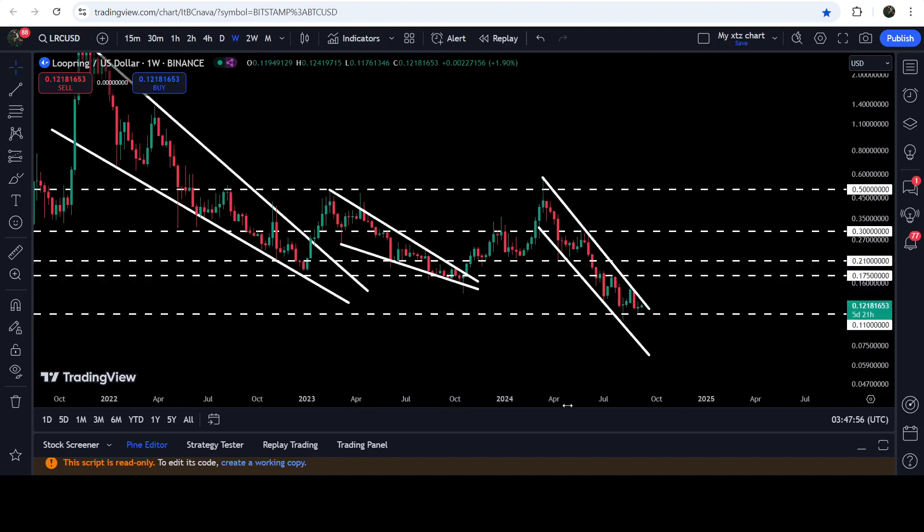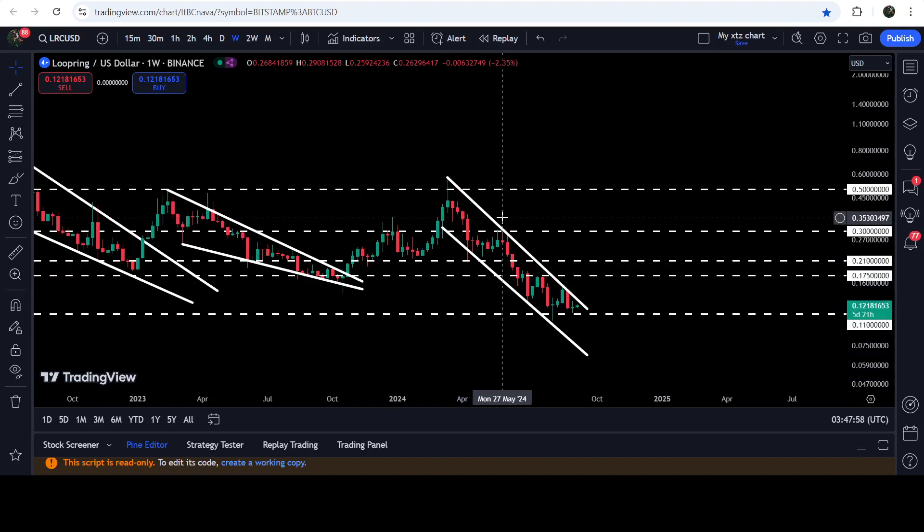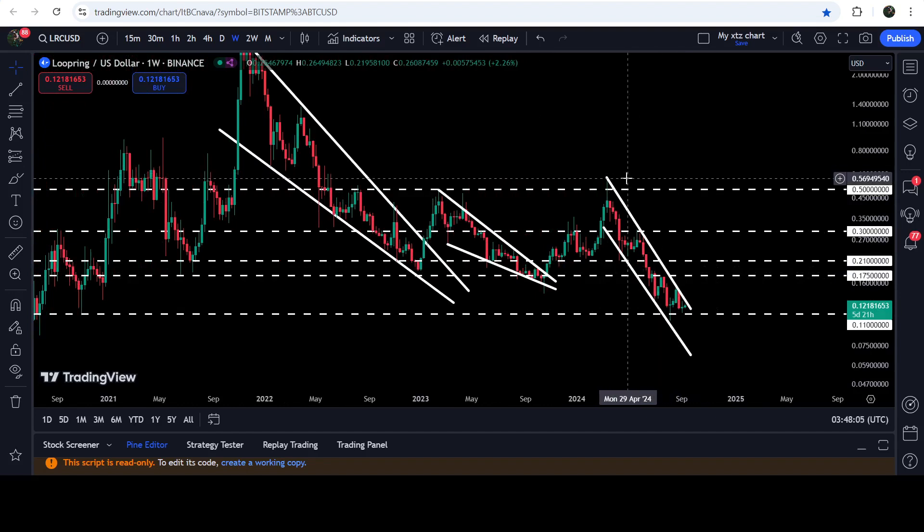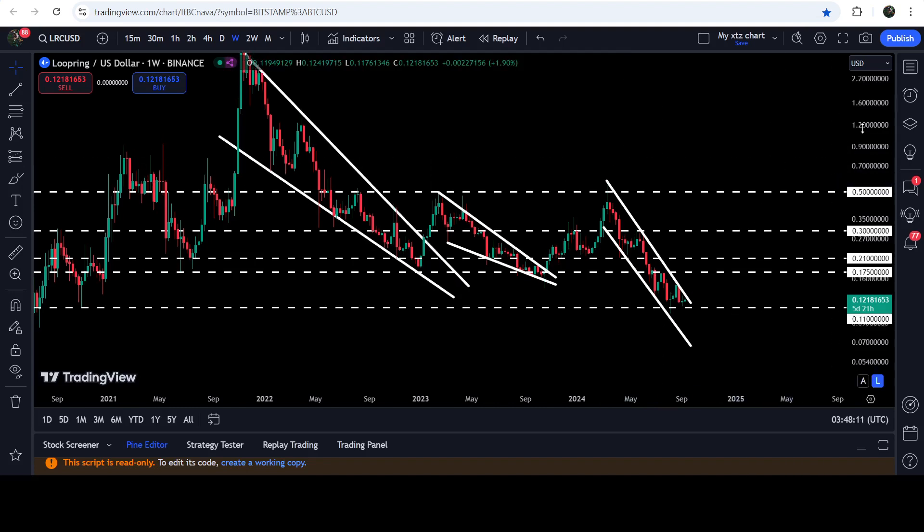This 17.5 cent level had been previously working as support here, support here, support here, and support here, and now it can work as very strong resistance. In fact, it is already working as a very strong resistance — you can see that after the breakdown, the price was rejected by this resistance. The technical target for the breakout from this channel will be approximately at 56 or 57 cents at the top of the channel.